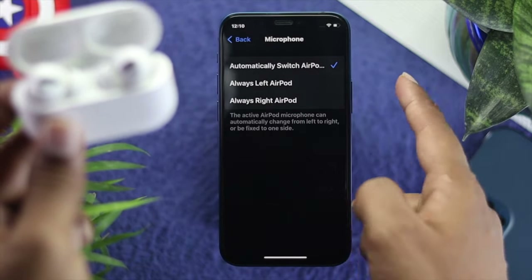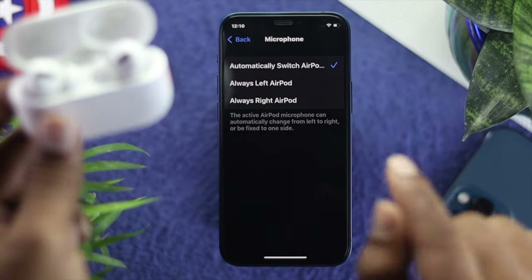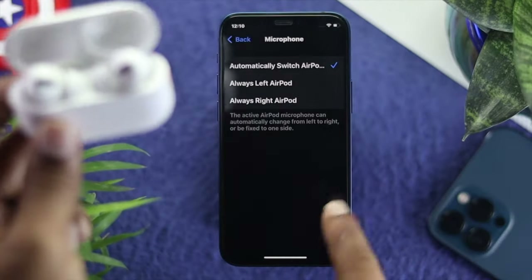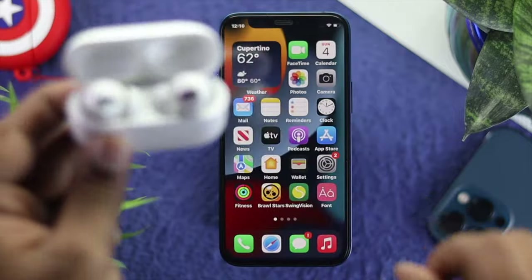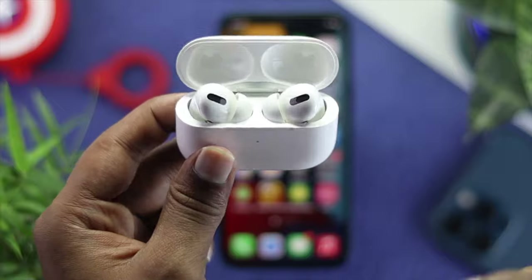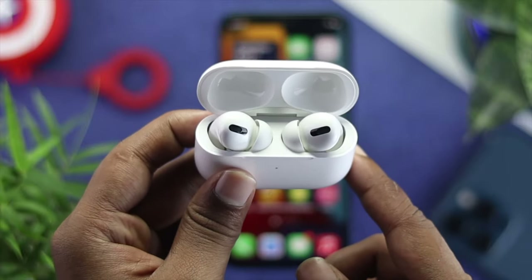We're not telling you to set it to left or right — all you have to do is simply put it on Automatic to make it work. Right after that, put your AirPod back in your ear to check whether your Siri is working or not.